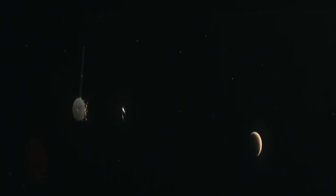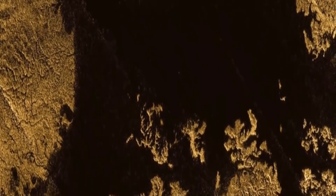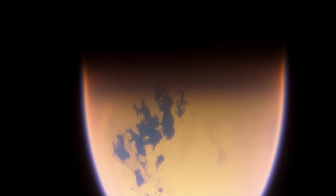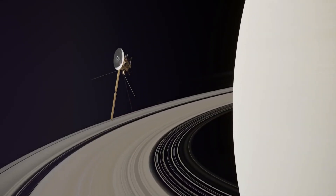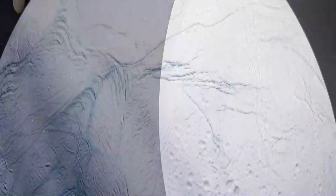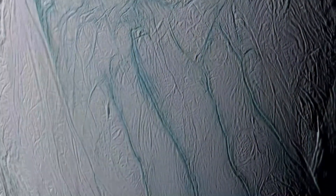The study of the atmospheres and environments of Saturn's moons provides valuable information about the formation and evolution of our solar system, as well as the potential for the development of life beyond Earth. The study of Saturn's moons has been a significant focus of scientific research in recent years, leading to numerous important discoveries. The Cassini mission provided detailed information on the composition and geology of many of Saturn's moons, including Enceladus and Titan. One of the most significant discoveries is the potential for the development of life — the subsurface ocean on Enceladus and the hydrocarbon lakes on Titan offer potential habitats for microbial life, and scientists are actively exploring these possibilities.